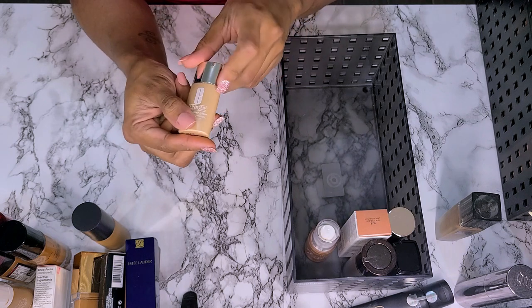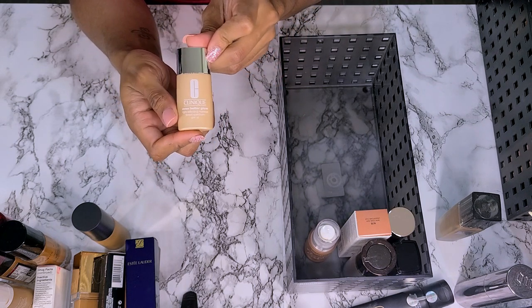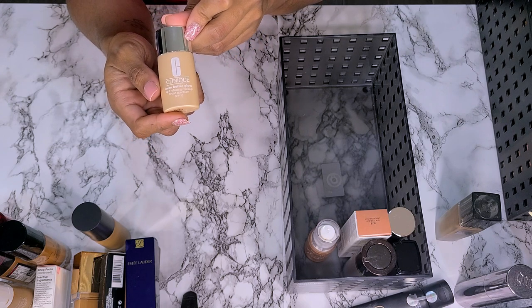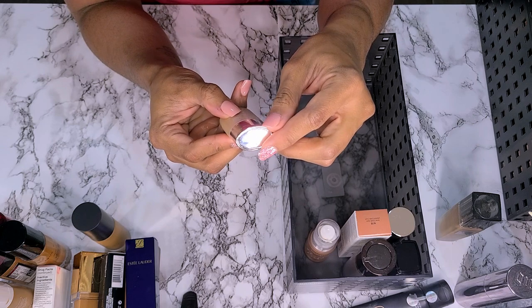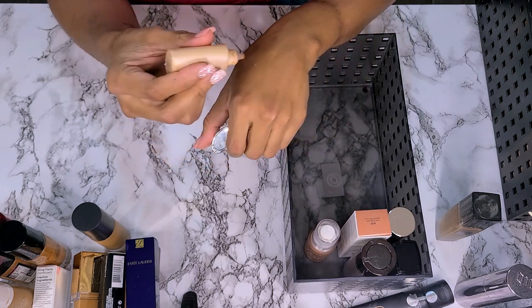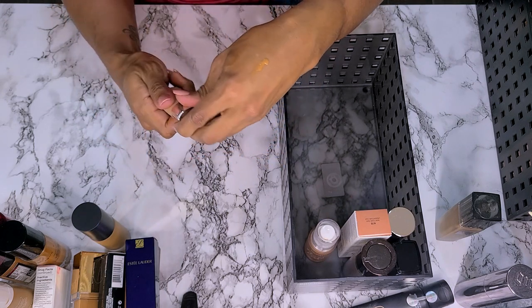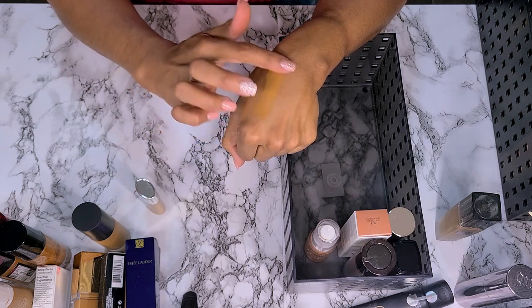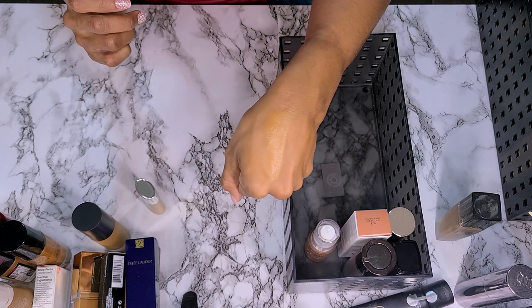This is a small sample size of the Clinique Even Better Foundation in shade WN114 Golden. This is so illuminating — like radiant, like it has a glow. I love how it feels. I'm not getting rid of that.